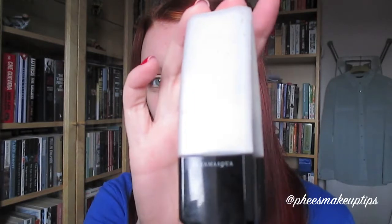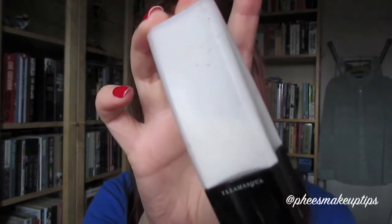And for the dewy finish - because it is a really full-on foundation and you can use it on its own - I like to mix it with the Illamasqua Satin Primer. Even though I've got oily skin, the satin primer doesn't make my skin look oily, it just makes it look dewy instead.